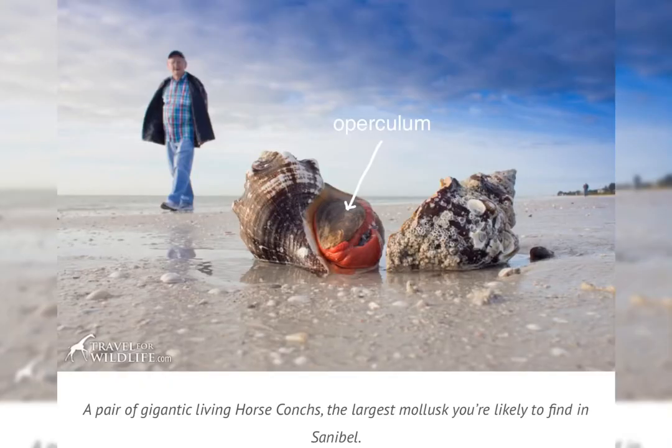Here is a gigantic horse conch, which is a really large mollusk, and its body is bright orange when it's alive. You can see the foot is hard and has a flat piece on it, used like a little door to close themselves inside — it's called an operculum.